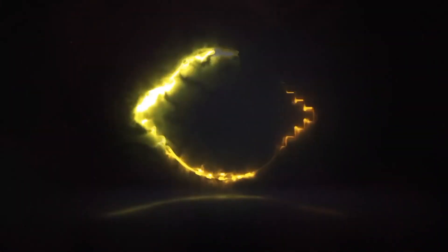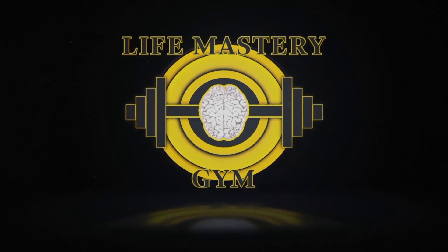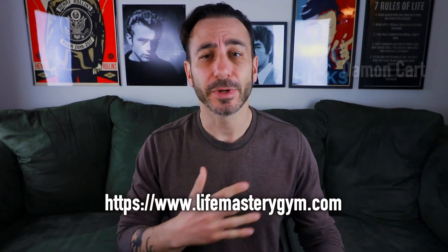What's the fastest way to master NLP? Keep watching. This is Life Mastery Gym. I'm Damon Card,